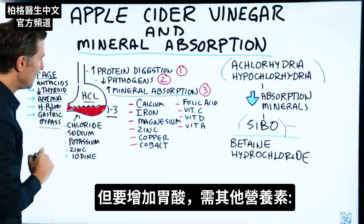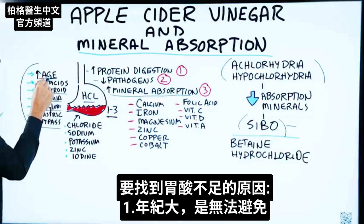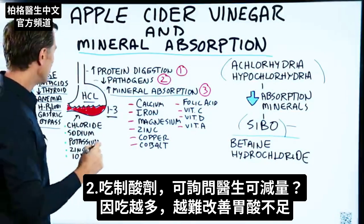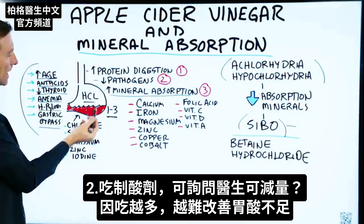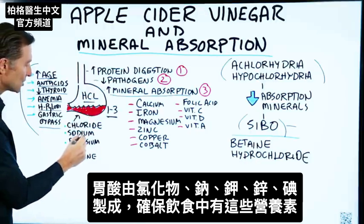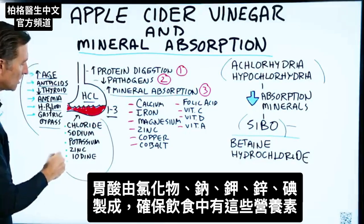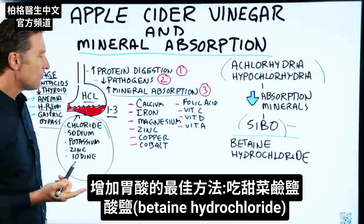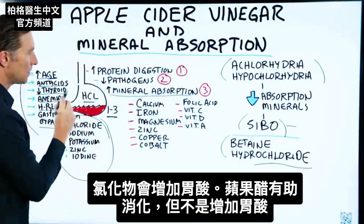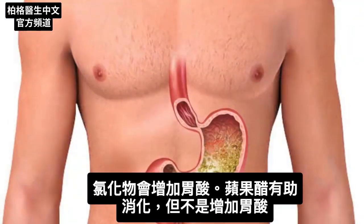To build up hydrochloric acid, there are several other nutrients you're going to need. Number one, you have to find the cause of it. For example, if it's age, you can't do anything about that, but if you're taking antacids, work with your doctor to reduce that, because the longer you're on them, the more difficult it is to correct. Hydrochloric acid is made from chlorides — as in hydro-chloric acid — along with sodium, potassium, zinc, and iodine. Make sure you have all of these in your diet. Another good remedy would be betaine hydrochloride, as the chlorides can help build up hydrochloric acid. Apple cider vinegar can help with digestion, but it's not the main solution for correcting low hydrochloric acid.